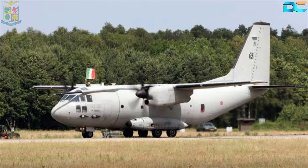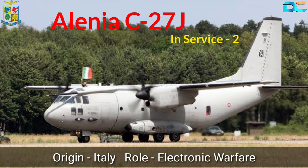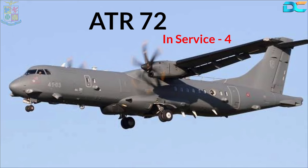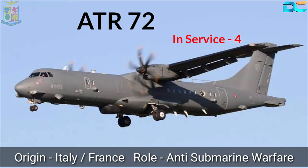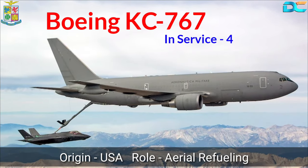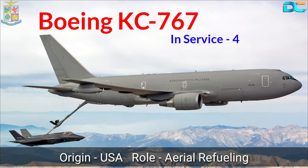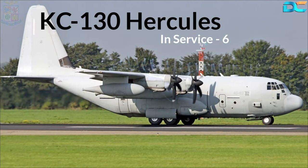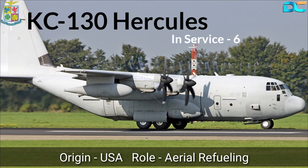Next comes the Alenia C-27J. These Italian-origin aircraft are used for electronic warfare, and the Air Force has two of these planes in active service. For anti-submarine warfare and monitoring the seas, the Italian Air Force uses the ATR-72 aircraft and has four such aircraft in its fleet. The Air Force also has four Boeing KC-767A aerial refueling aircraft. These US-origin tanker aircraft were inducted into service in 2011 and have supported NATO operations in Afghanistan and Libya. One more tanker aircraft is the KC-130J Hercules, with six air refuelers in service.